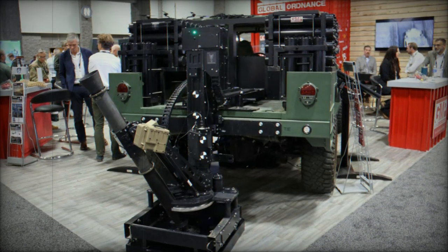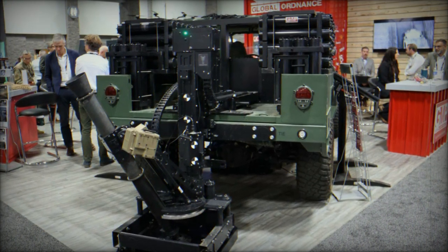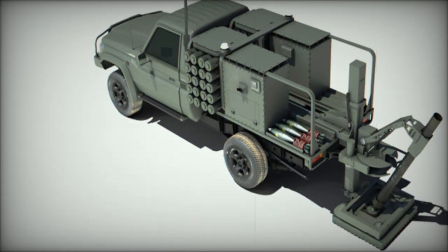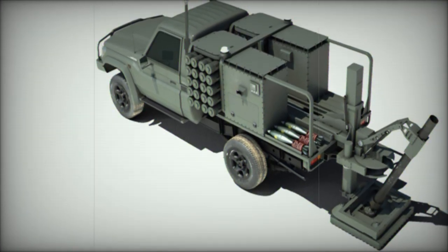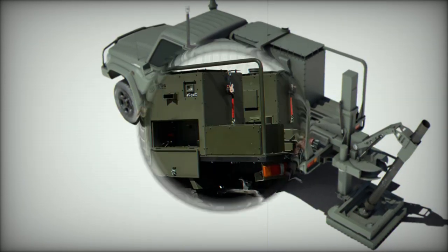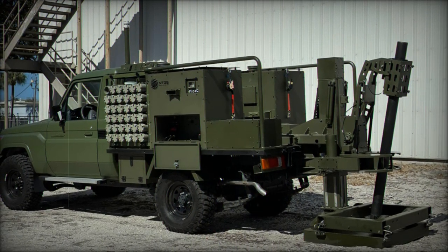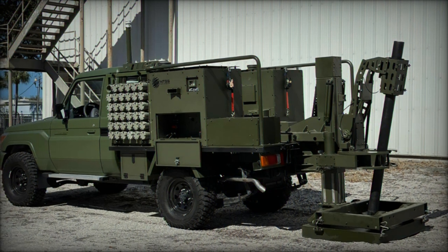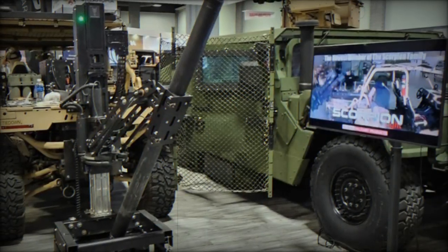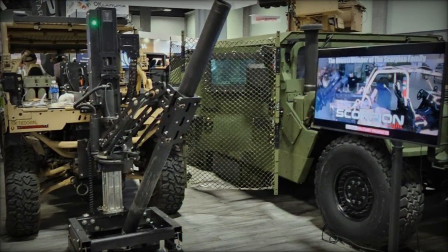At the AUSA 2024 event in Washington, D.C., Global Ordnance is showcasing the innovative Scorpion Light mobile mortar system, manufactured by Melanion NTGS. The system is designed to meet the growing demand for high mobility, rapid-fire capabilities, and precision in modern combat. Known as Alicran in other markets, the Scorpion Light adapts to a variety of military platforms, ranging from light vehicles to armored carriers, making it an incredibly versatile and efficient solution for rapid-fire support in complex battlefield environments.